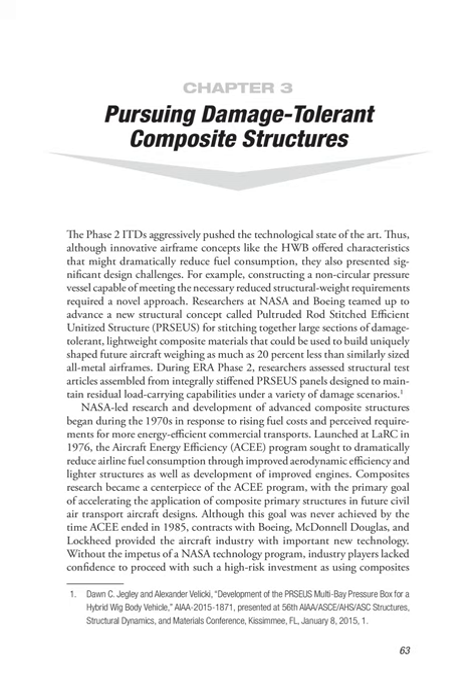During ERA Phase II, researchers assessed structural test articles assembled from integrally stiffened Perseus panels designed to maintain residual load-carrying capabilities under a variety of damage scenarios. NASA's research and development of advanced composite structures began during the 1970s in response to rising fuel costs and perceived requirements for more energy-efficient commercial transports.